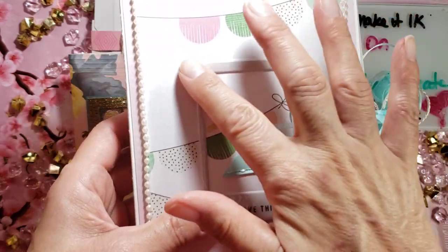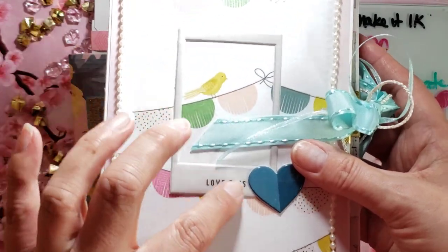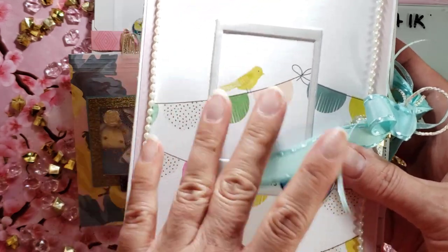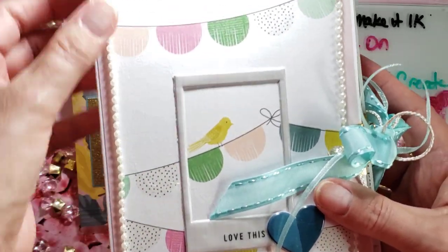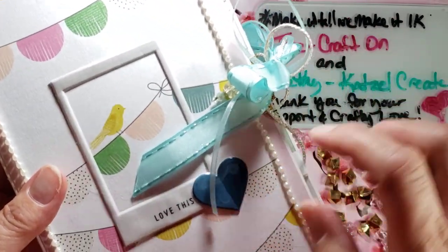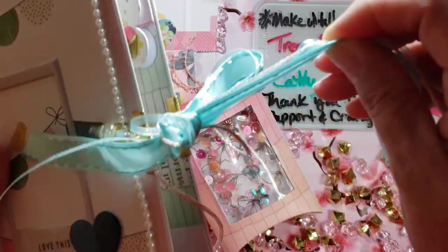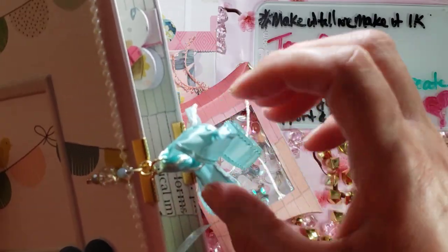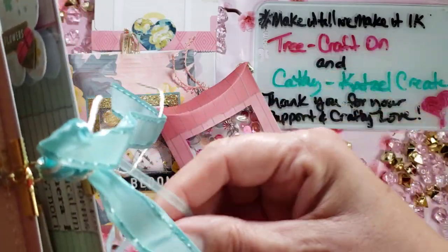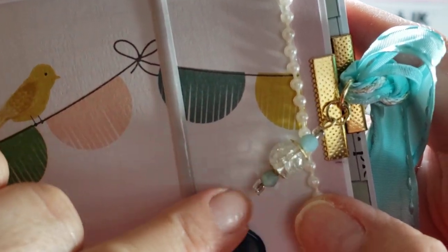For this one I used one of those puffy stickers — it says 'Love This' and the bird was right in the middle. I didn't want to get rid of him so I framed him and put pearls all the way around, plus another heart sticker. I got some ribbon from Hobby Lobby, some additional ribbon and accordion detail, and then there's a little tiny dangle right here.